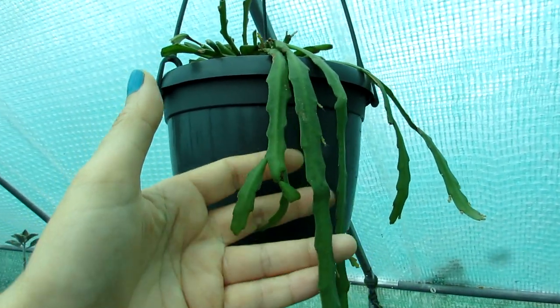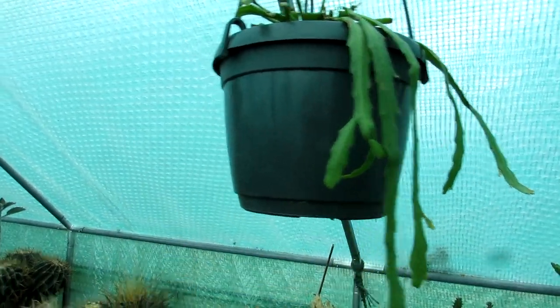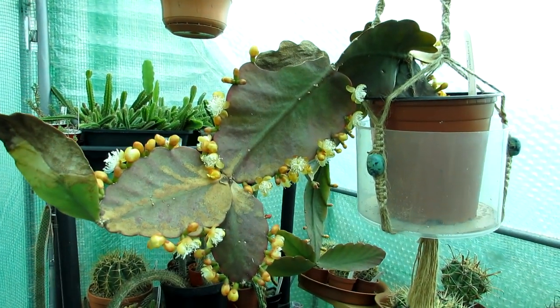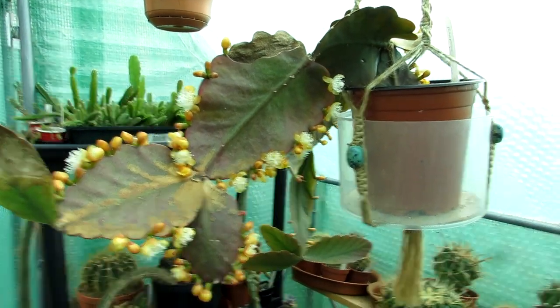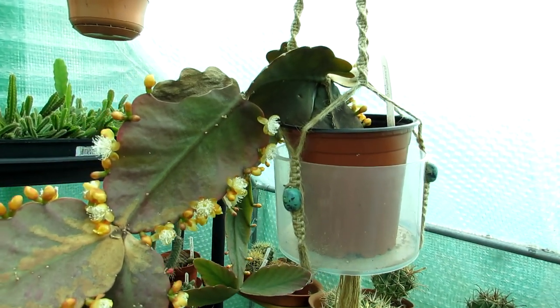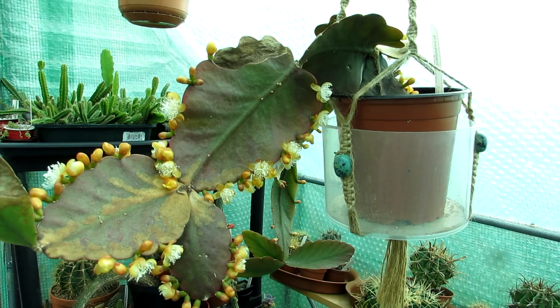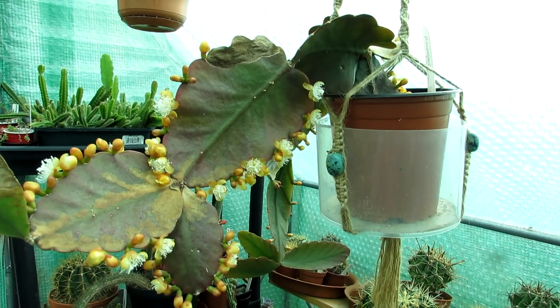The Ripsalis alboreolata has little orange flowers when it flowers. I'm happy to have this beauty blooming now — this is blooming for the first time for us, so it makes it extra special. We got this one as a small cutting when we went to Berlin, about three or four years ago.